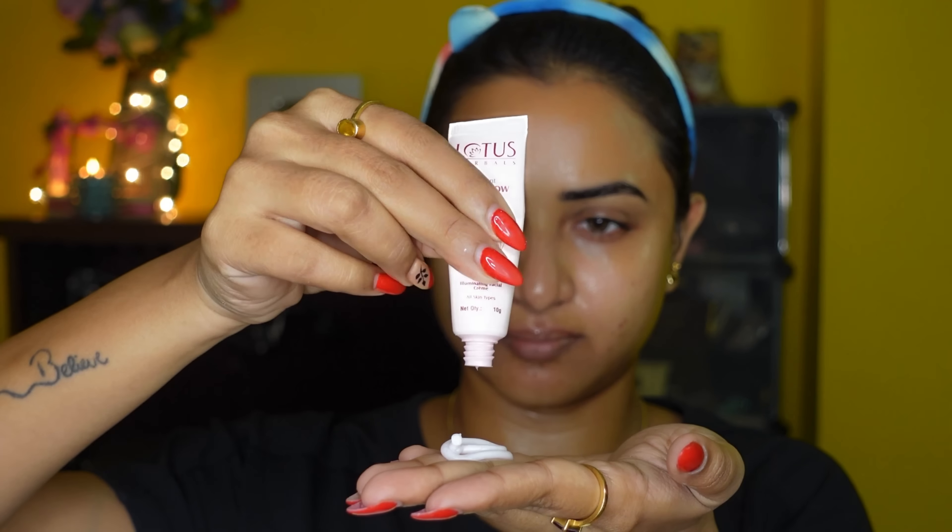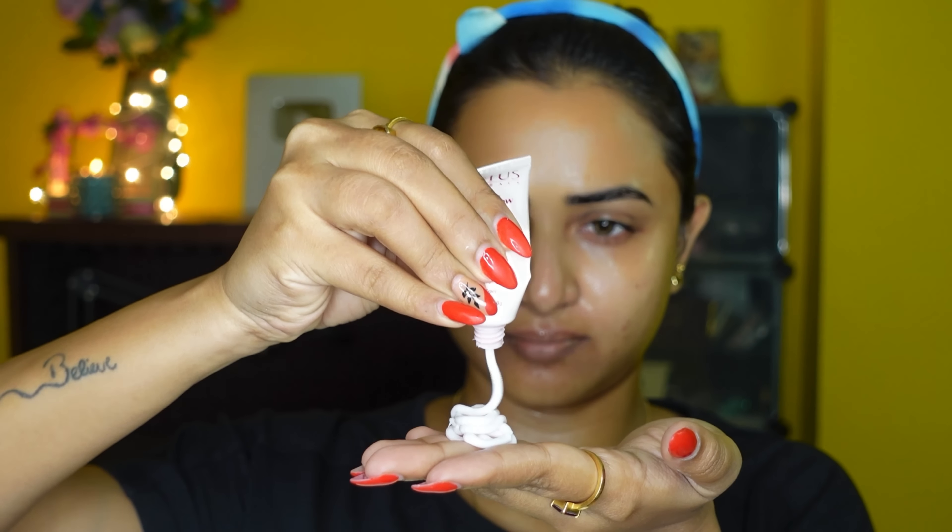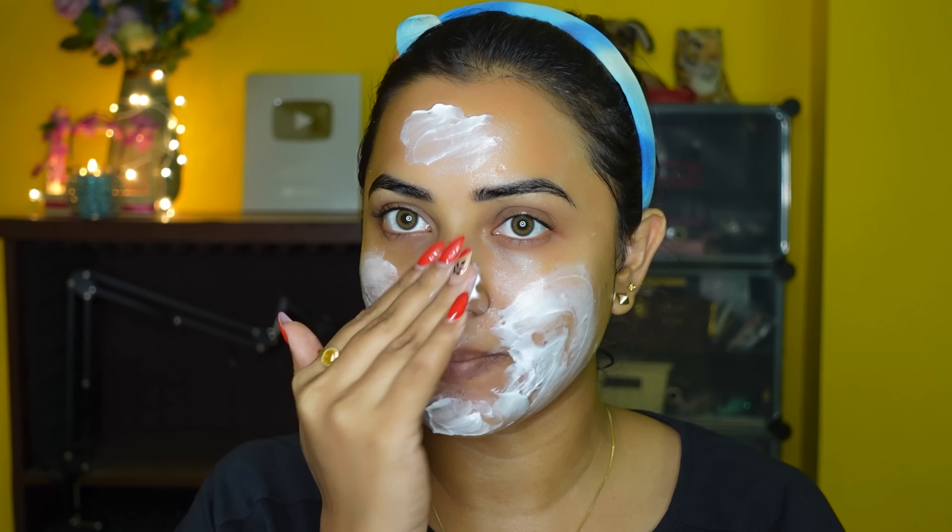Be it any get together, family function, whatever it is — it is now the festival season and there are various functions and celebrations. So I am going to get extra glowing and glam for this gathering.